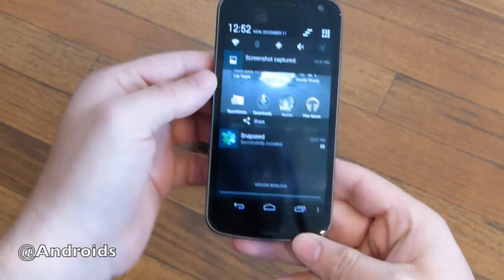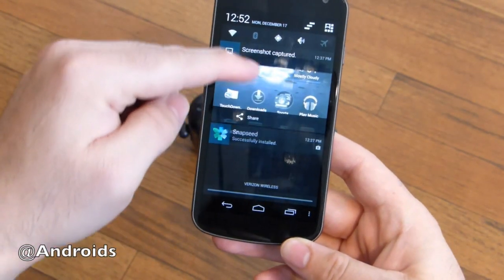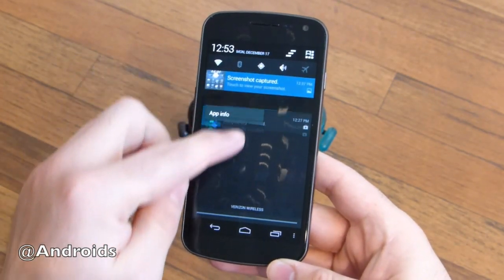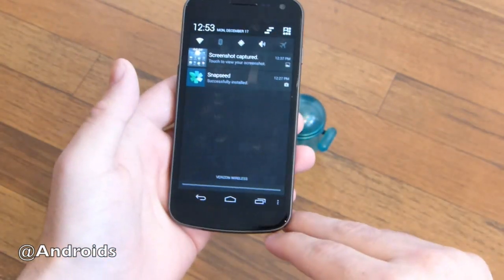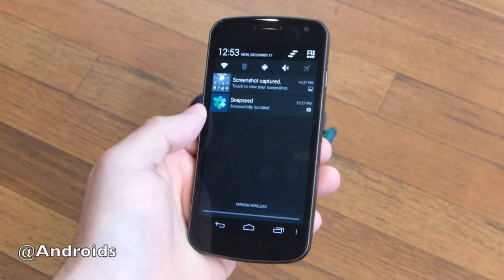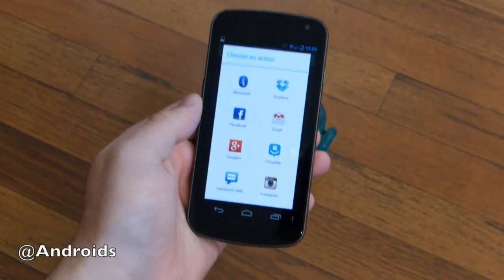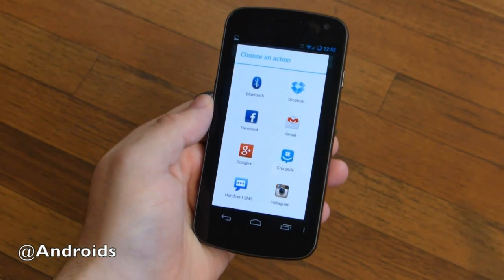Another thing with the latest Jellybean is expandable notifications. As you pull down here I have a screenshot — you can pinch it to close and then push and hold to open it with one finger. That's actually not new with Android 4.2.1 specifically — it's new with Jellybean in general. The notification pull-downs are a little more detailed. I just installed Snapseed — you can swipe that away, and there's the share feature right in notifications.